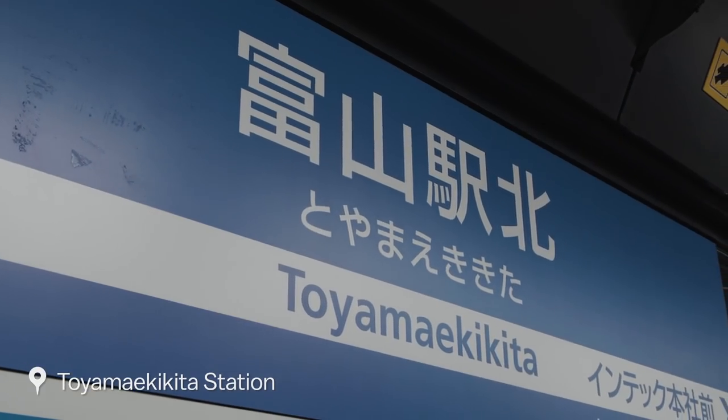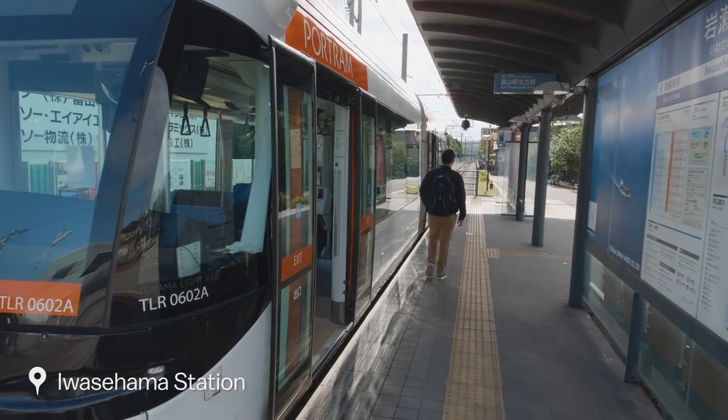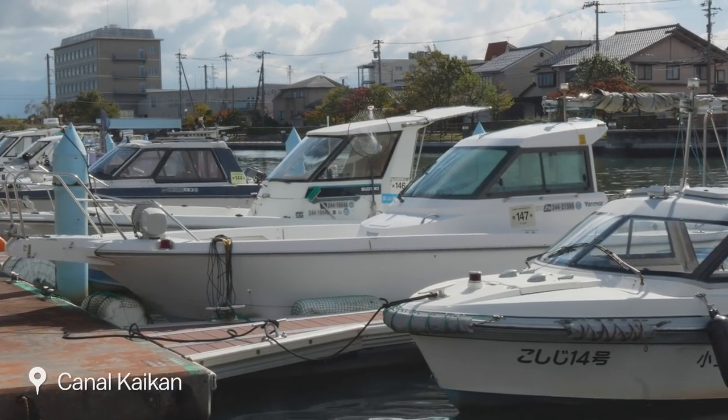Following our lunch at Mikizushi, we head back to the station from where we will board the Portram to Iwasehama Station. The pier where we will board our cruise boat is located only five minutes away from the station.